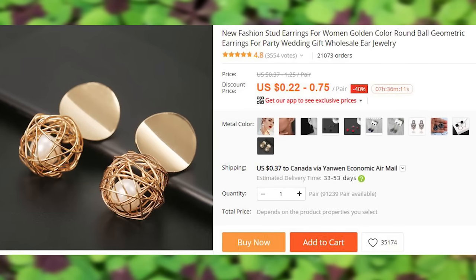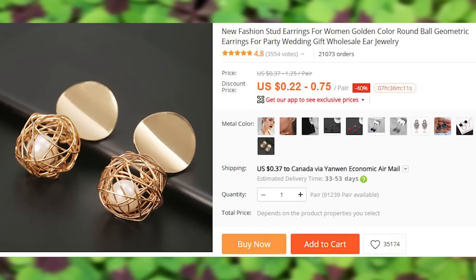Not so bad looking earrings. Brace yourselves, there are 24 more products.